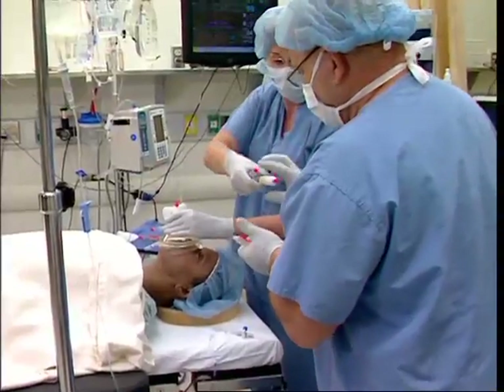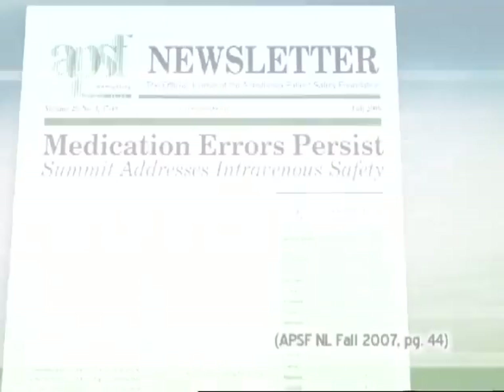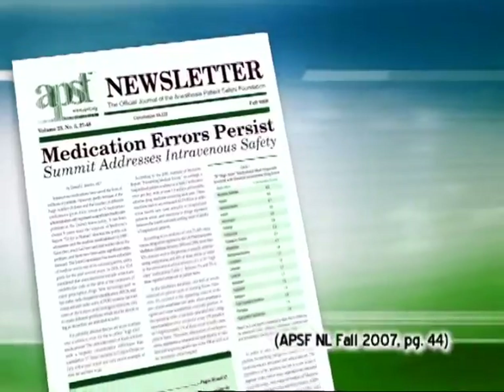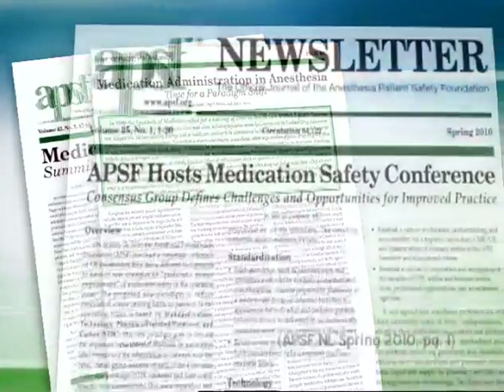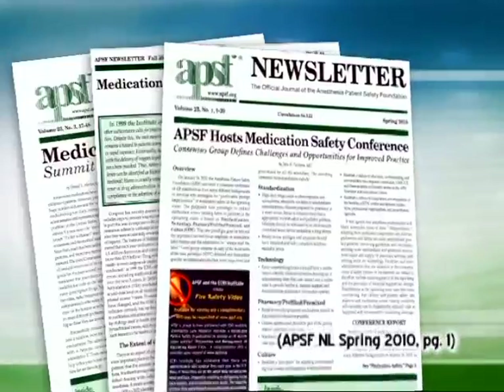The importance of standardized medication labeling and packaging is emphasized. Medication administration errors continue to be a major source of harm to hospitalized patients. While there is relatively sparse information about the extent of drug errors made by anesthesia professionals, data suggest that such errors occur in one form or another as often as once in every 133 anesthetics.